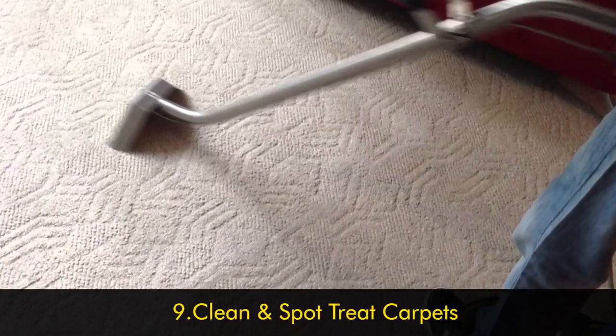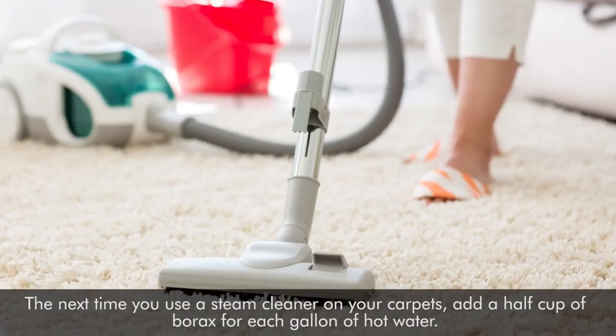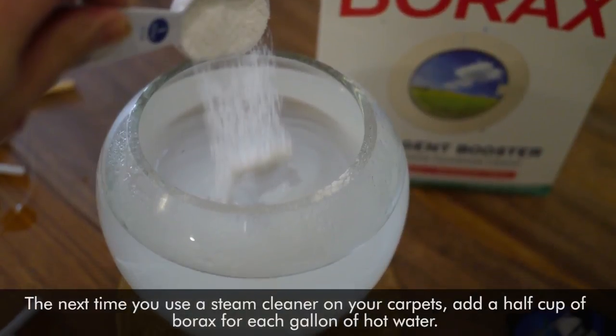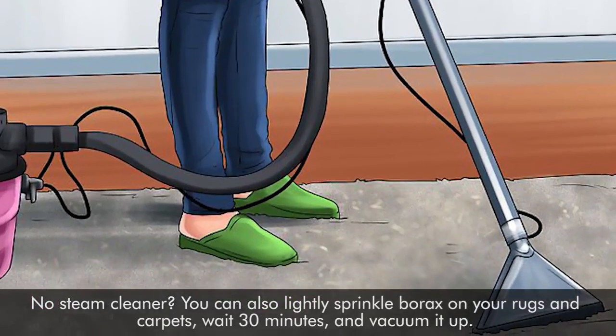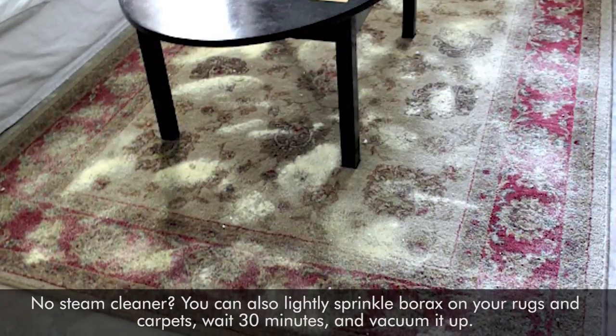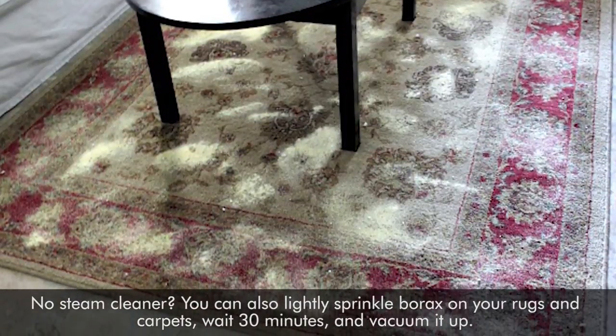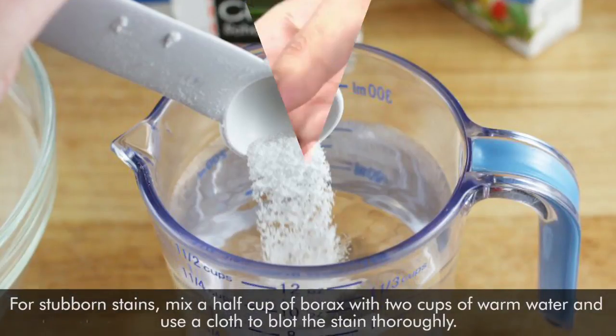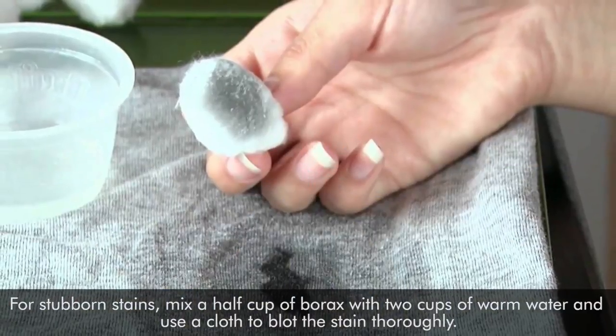Number nine: clean and spot treat carpets. The next time you use a steam cleaner on your carpets, add a half cup of borax for each gallon of hot water. No steam cleaner? You can also lightly sprinkle borax on your rugs and carpets, wait 30 minutes, and vacuum it up. For stubborn stains, mix a half cup of borax with two cups of warm water and use a cloth to blot the stain thoroughly.